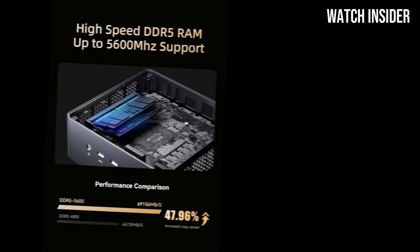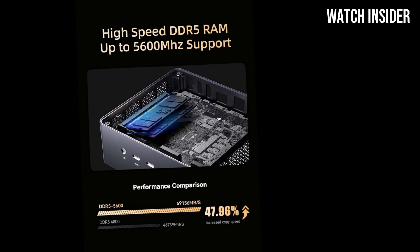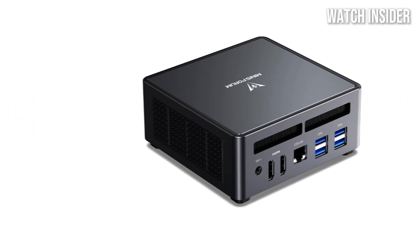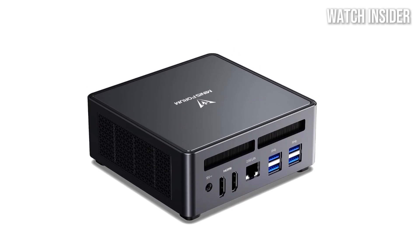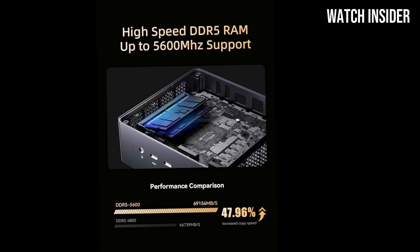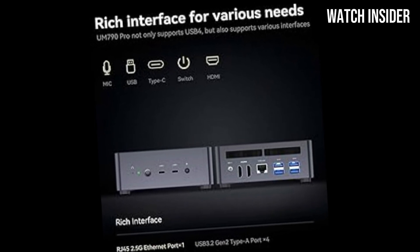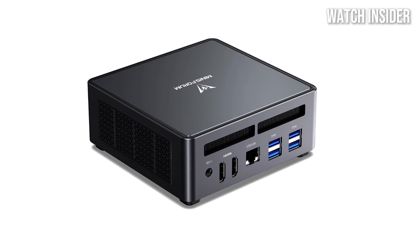Another highlight is its thermal management. The UM790 Pro is designed with an efficient cooling system that keeps it running quietly and prevents overheating even during intense workloads. This is particularly important for users who intend to use it in a home office or entertainment setup. The build quality is impressive as well — the compact chassis is aesthetically pleasing and durable, making it suitable for various environments, whether a living room, office, or on-the-go, with the ability to upgrade RAM and storage.